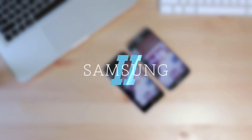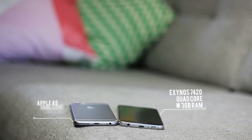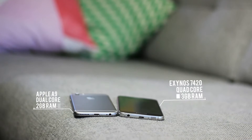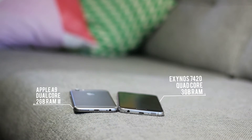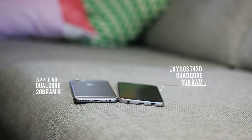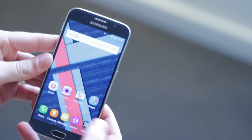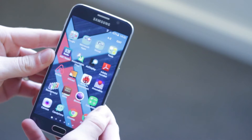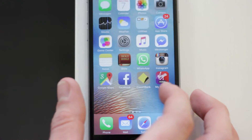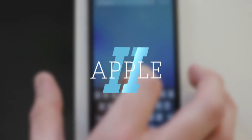If we look behind these displays we'll see the specs of the phones. On paper, the Samsung Galaxy looks to have this one in the bag with the Exynos 7420 chipset, a quad-core CPU with 3GB of RAM versus the iPhone 6S's Apple A9 chipset with a dual-core CPU and only 2GB of RAM. In terms of real-life performance though, these phones are both buttery smooth. Personally, I think you will find yourself having a smoother experience on the iPhone 6S purely because of iOS. One point to Apple.